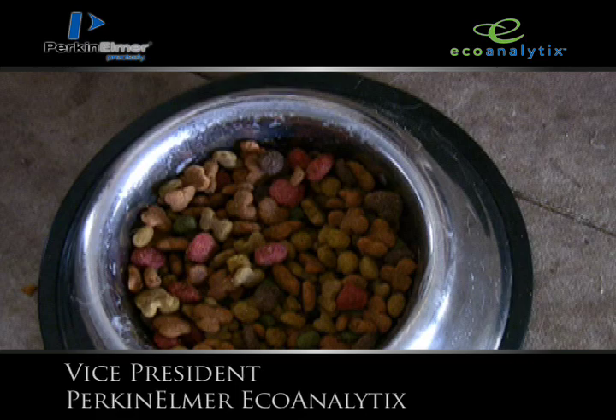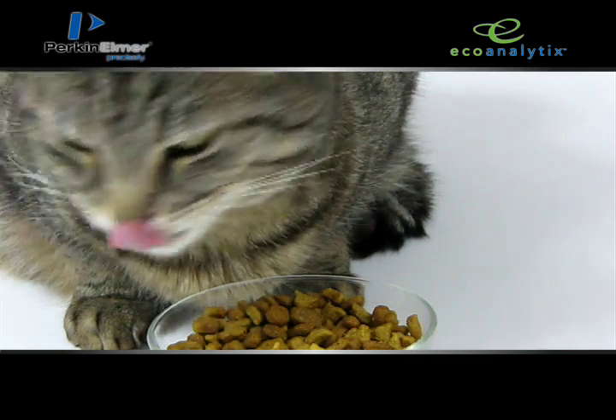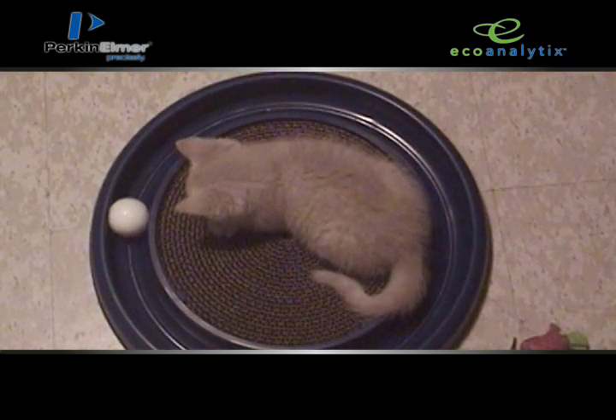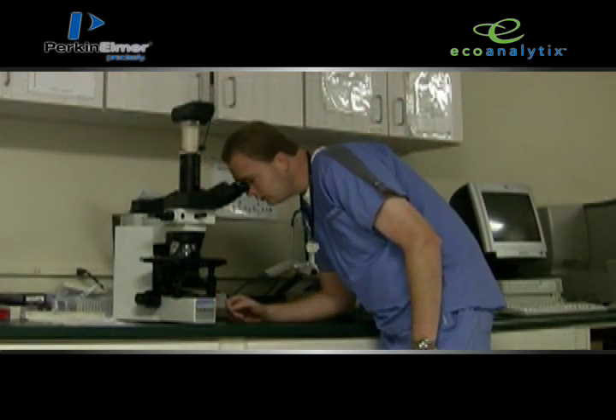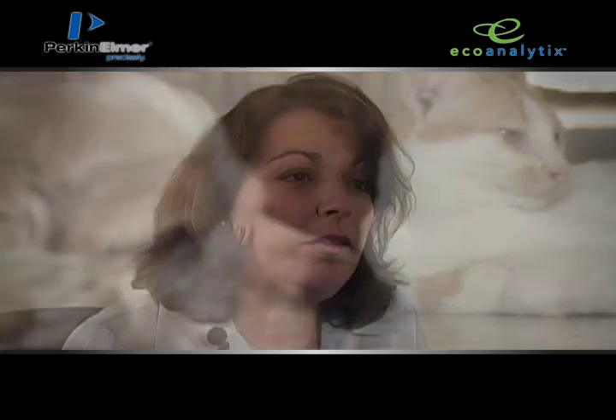Back in April of 2007, there was a lot of public scares about contamination of pet food. The contamination found in the pet food was a chemical substance known as melamine. It was included in pet food to falsely elevate nitrogen levels, which is used in the food industry to correlate to the amount of protein. It was an unfortunate adulterant added to pet food, and many animals were diagnosed with renal failure caused by melamine.